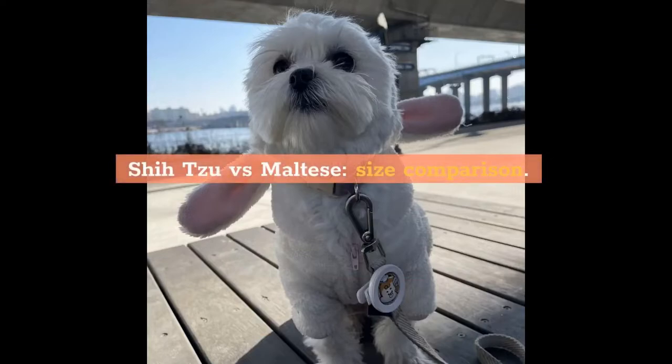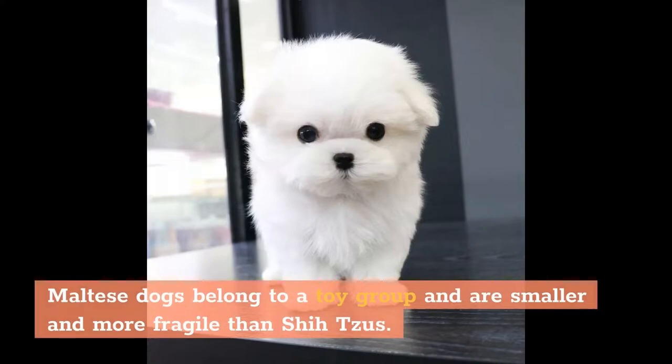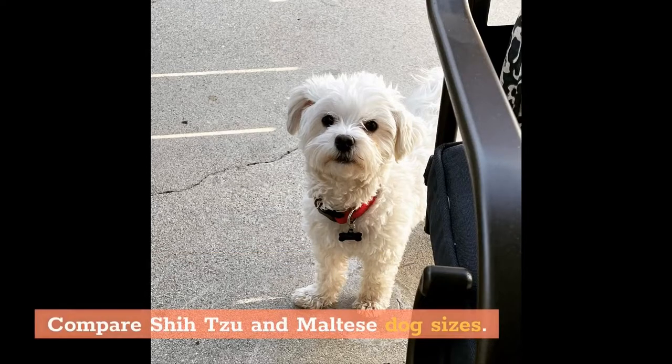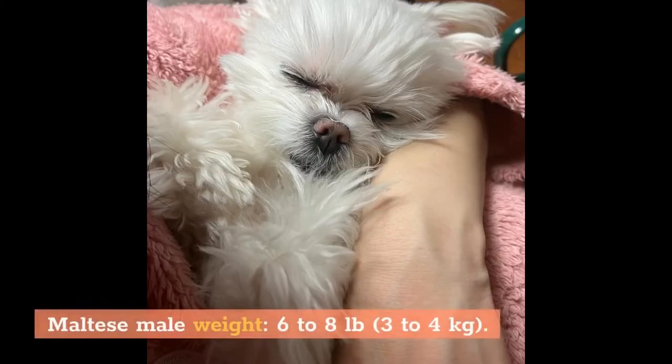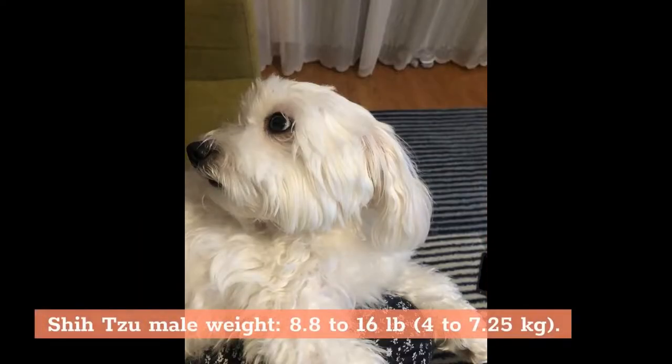Shih Tzu vs Maltese size comparison: Maltese dogs belong to the toy group and are smaller and more fragile than Shih Tzus. Shih Tzus are heavier than Maltese and can weigh up to 16 pounds, while the Maltese weigh up to 8 pounds. Maltese male weight is 6 to 8 pounds (3 to 4 kilograms), while Shih Tzu male weight is 8.8 to 16 pounds (4 to 7.25 kilograms).